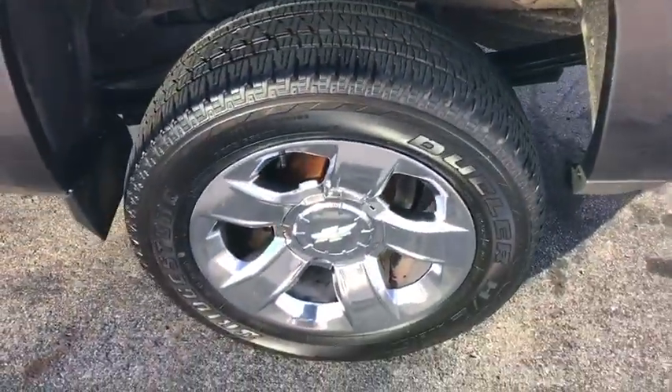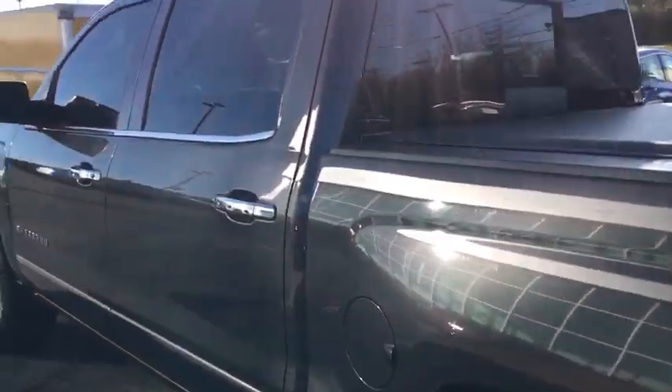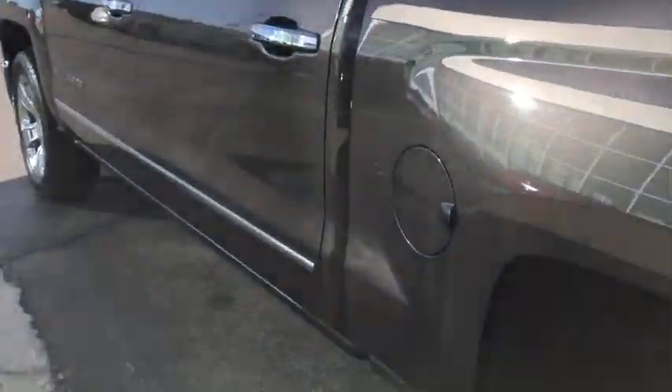Stability control, power passenger seat, traction control, backup camera, Bluetooth, leather-wrapped steering wheel, power steering, adjustable steering wheel.